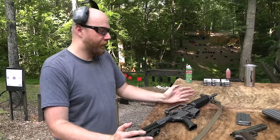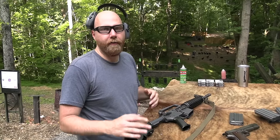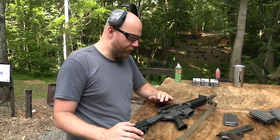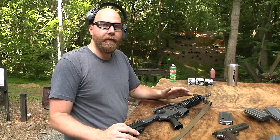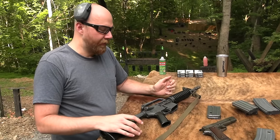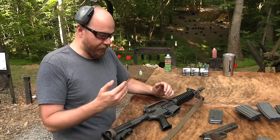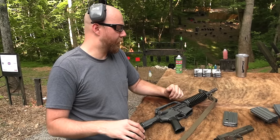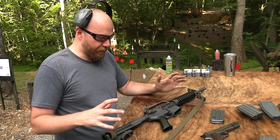It came with literally everything except for the lower receiver, which I would assume on the original gun was probably full-auto and not registered, so it was just a cut-up receiver - there was no receiver, but I'm sure it was destroyed at some point. And there's just the rest of the parts.